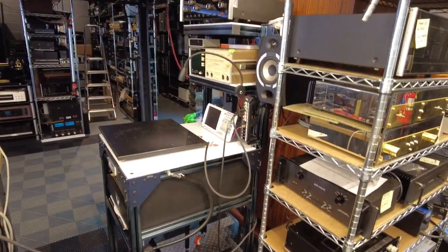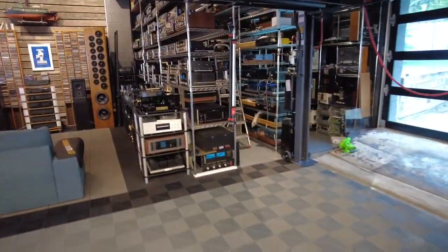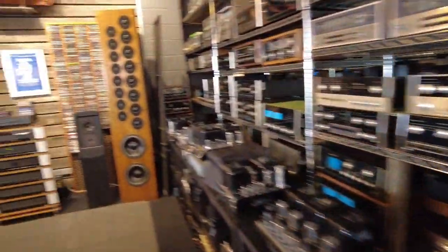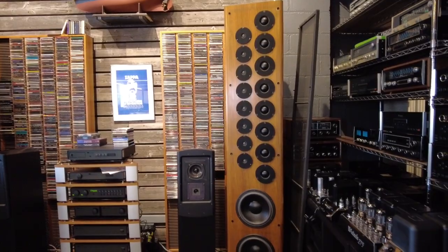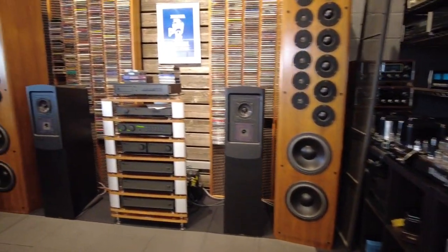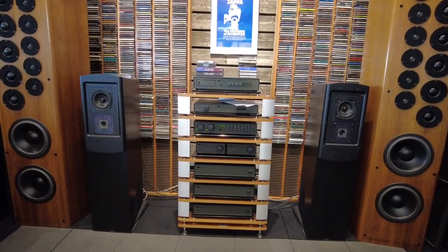Nothing on the turntable test bench right now. Just for your peek at Bay 3 — these are our Cello Stradivari speakers. Just finished doing all the touch-up on them; they came out really, really nice. And our reference Naim system from the 1980s — this is the Olive Series.